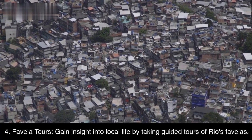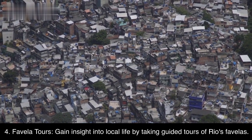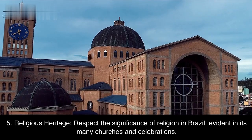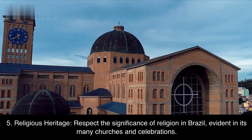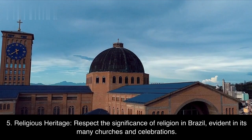Fourth, favela tours — gain insight into local life by taking guided tours of Rio's favelas. Fifth, religious heritage — respect the significance of religion in Brazil, evident in its many churches and celebrations.